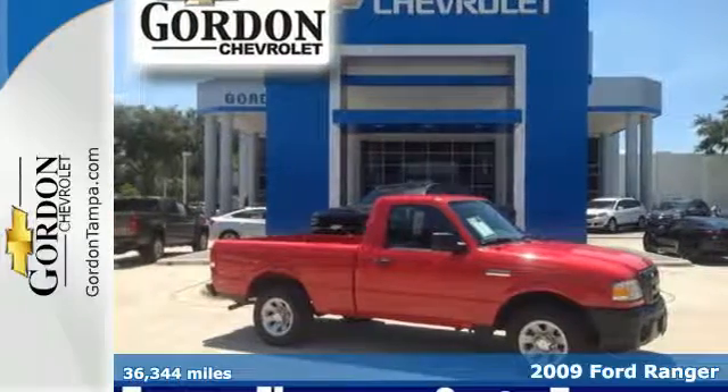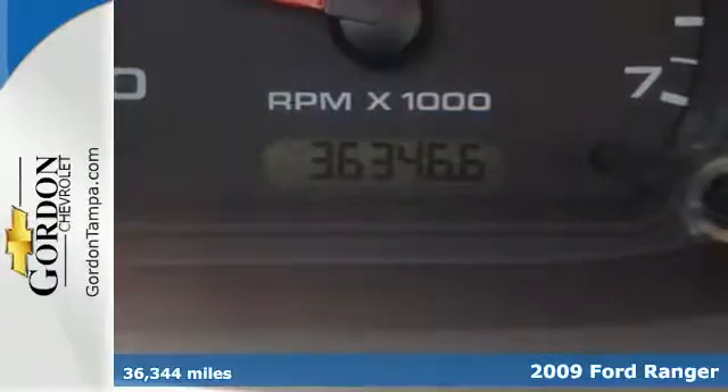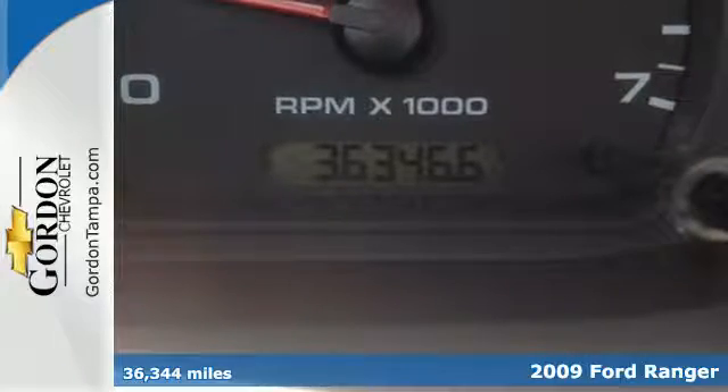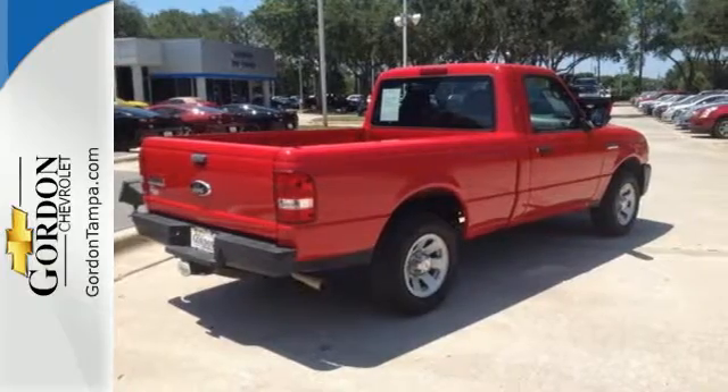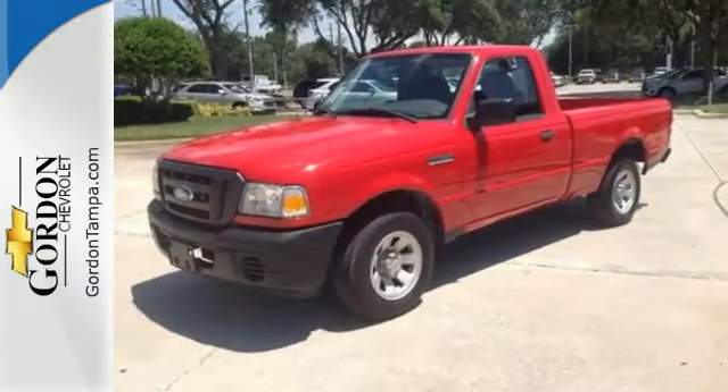This 2009 Ford Ranger combines fuel efficiency and flexibility in a small pickup that's big on value. For 2009, it's better than ever with a trailer hitch and 6,000-pound towing capacity.